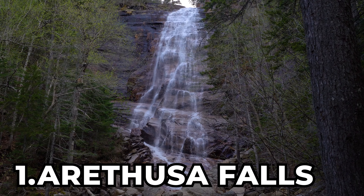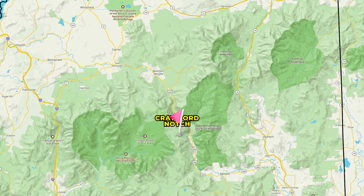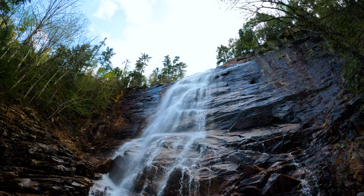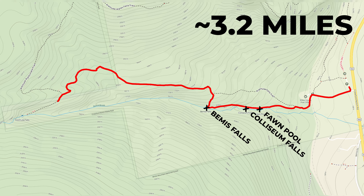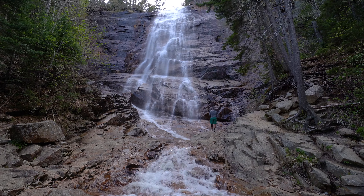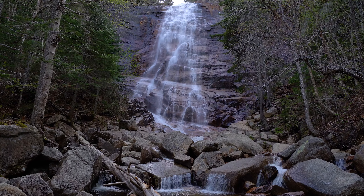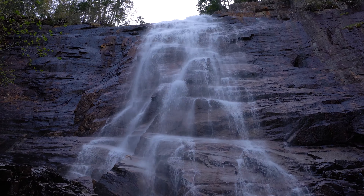The best waterfall hike in New Hampshire is Arethusa Falls. Located near Crawford Notch, New Hampshire, Arethusa Falls is a 160-foot-tall horsetail waterfall, found on a 3.2-mile-long out-and-back hike with the difficulty of off the beaten path. There simply could not have been any other choice. No other waterfall on the list comes anywhere close to this falls' height, and it has the most scenic cascading streams to boot.